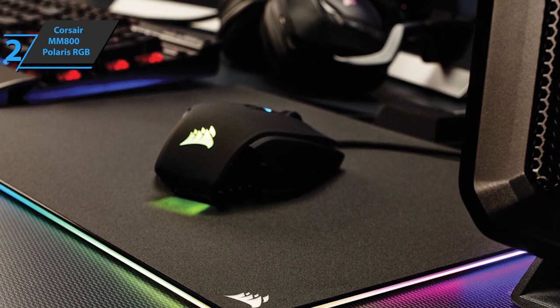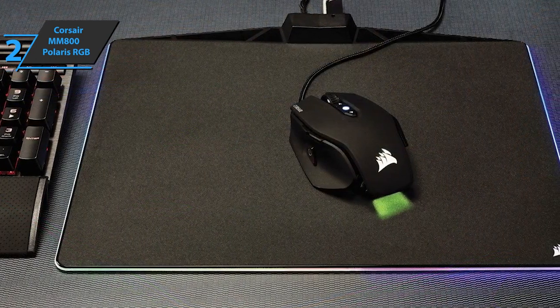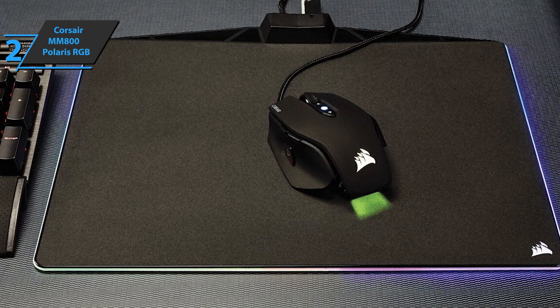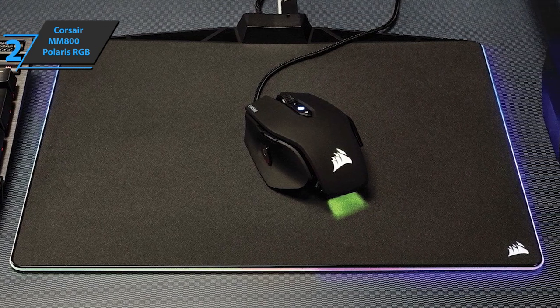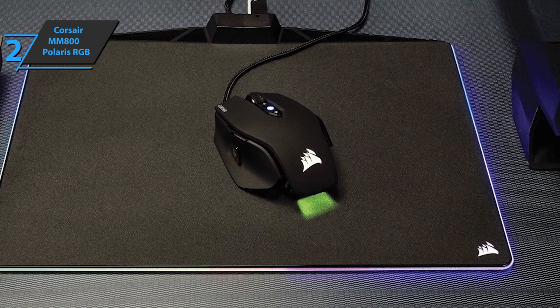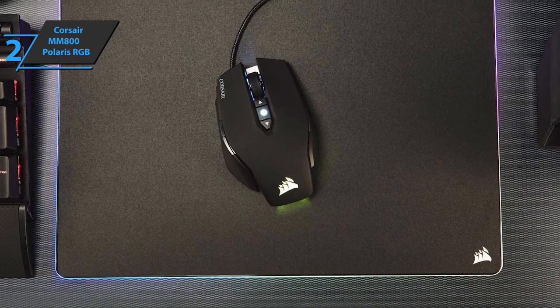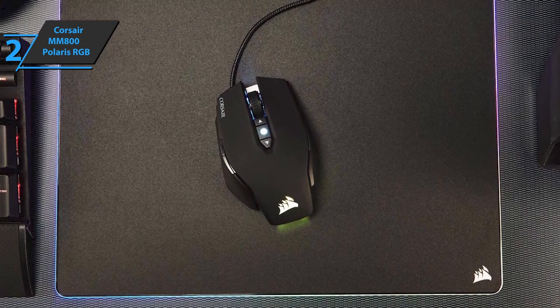The MM800 RGB Polaris doesn't take up a lot of space on the desk. Its surface is micro-textured, which according to the manufacturer allows pixel precision with low friction, ensuring faster and more precise gliding when moving the mouse. The base of the mouse pad is composed entirely of non-slip rubber, and it's worth noting that the grip it has is very strong.